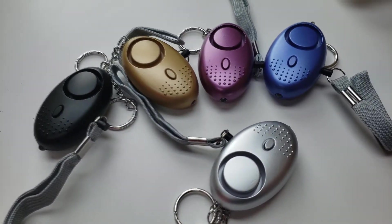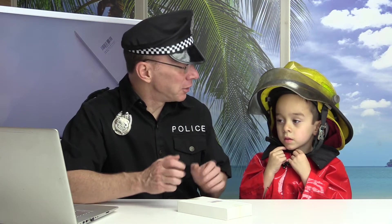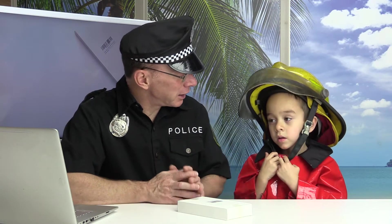Hey, welcome to another show. Today on the show we have a five pack of a self-defense alarm keychain with an LED light. Do you know why you might need one of these? Because you might get trapped — might get trapped or attacked by an alien or bad guys. This might be the perfect thing that you need, so stay tuned!